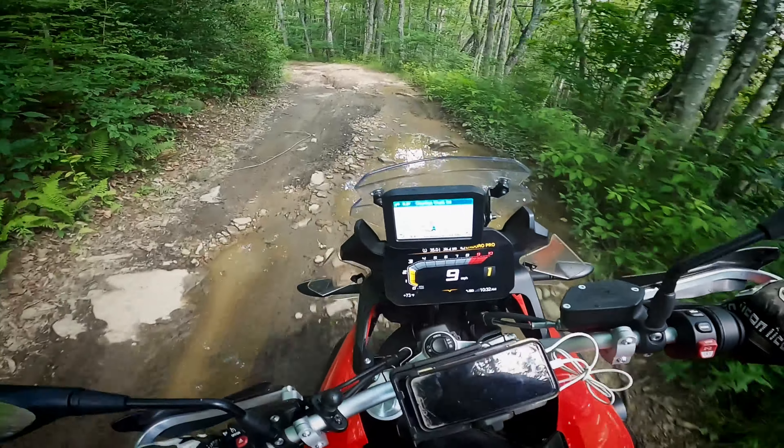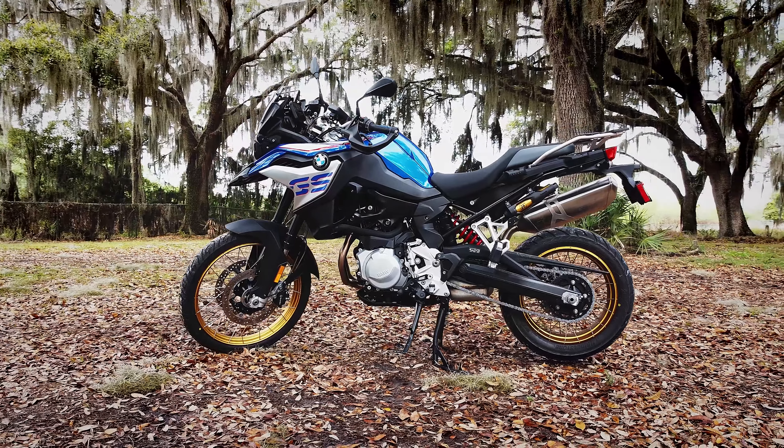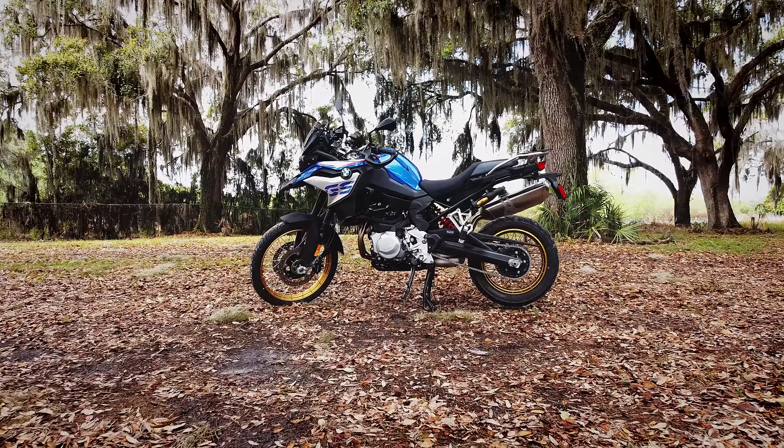So the big question: would I buy another one? Well, actually I did. I bought a 2022 version of the same bike. That's how much I've enjoyed this bike and all that it can do.